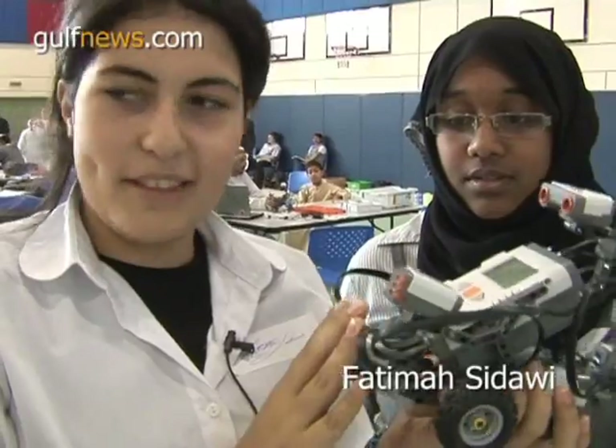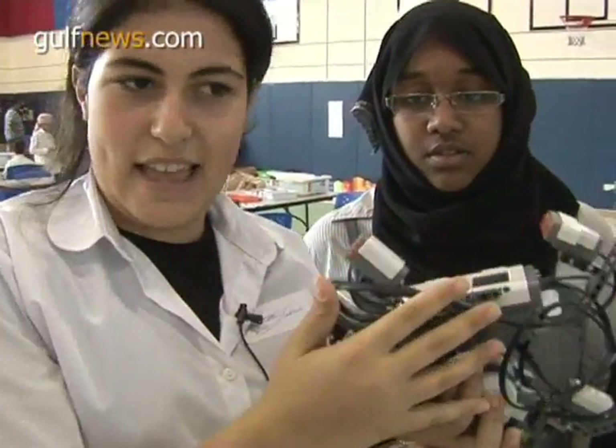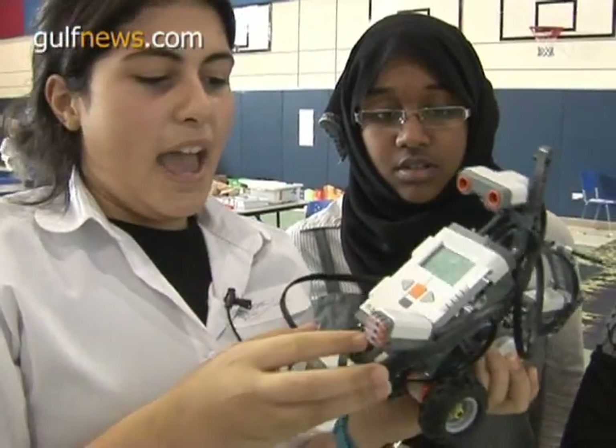This robot is made depending on the sense of sound. We'll try it.